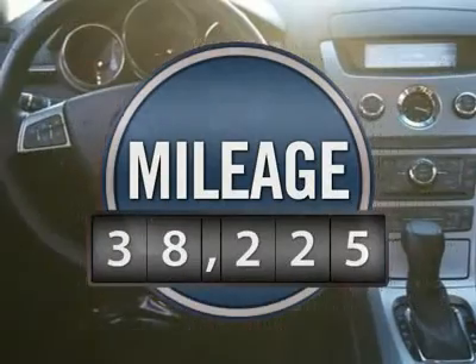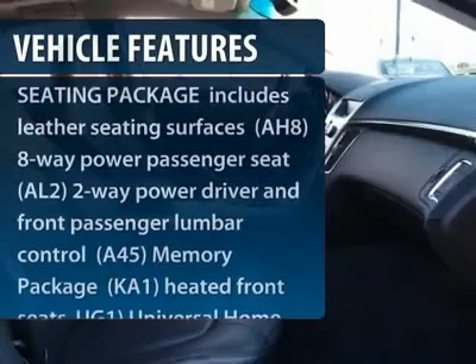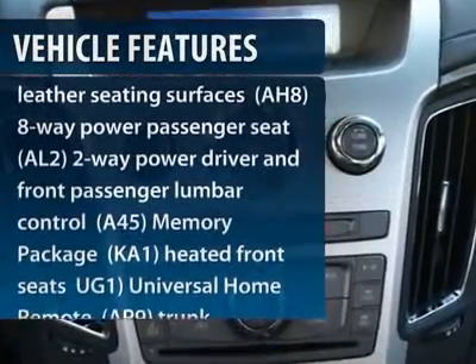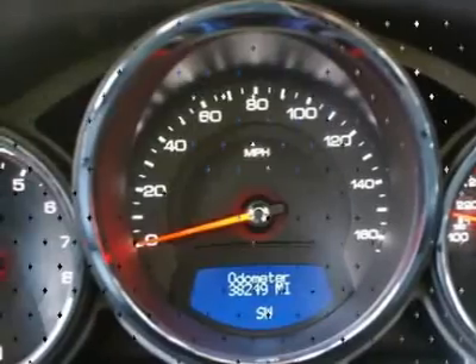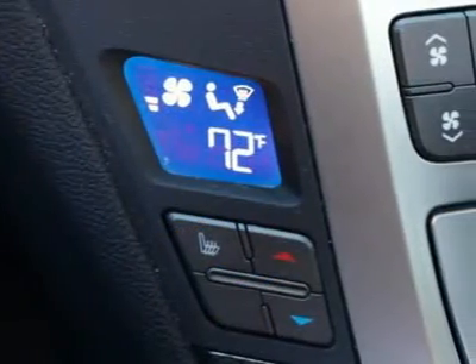This vehicle has less than 40,000 miles. Here are some of this vehicle's great options: stability control, traction control, steering wheel audio controls, anti-lock braking system, and all-wheel drive.